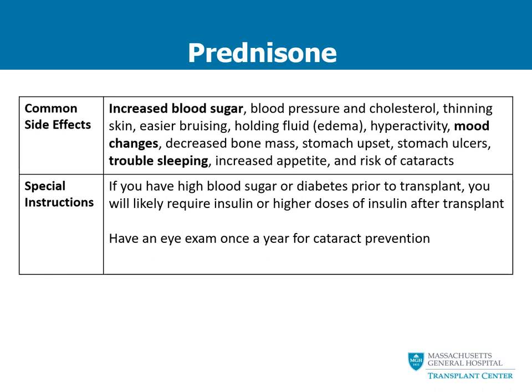Prednisone can come with some side effects. The most common ones include high blood sugar, mood changes, and trouble sleeping. If you've had a history of high blood sugar or diabetes prior to transplant, especially if you weren't taking insulin, it's important to note that you might need insulin after your transplant to manage your diabetes, because prednisone can increase your blood sugar. It's also important to have regular eye exams because prednisone can impact your eyes and vision — your eye doctor should look for cataracts.